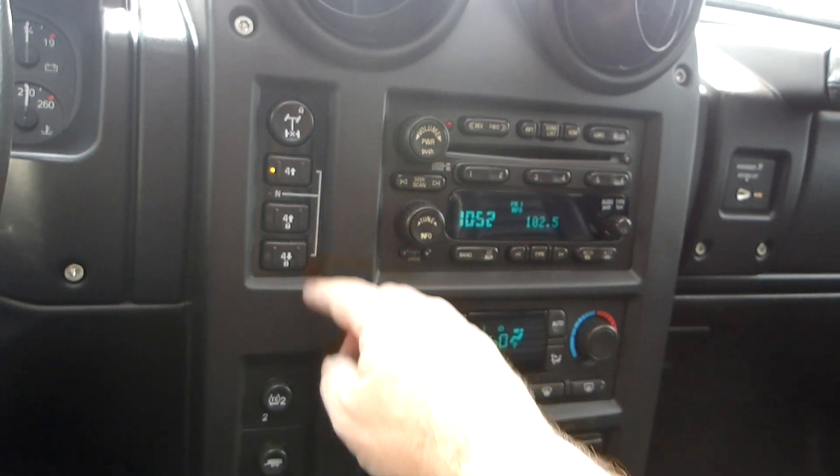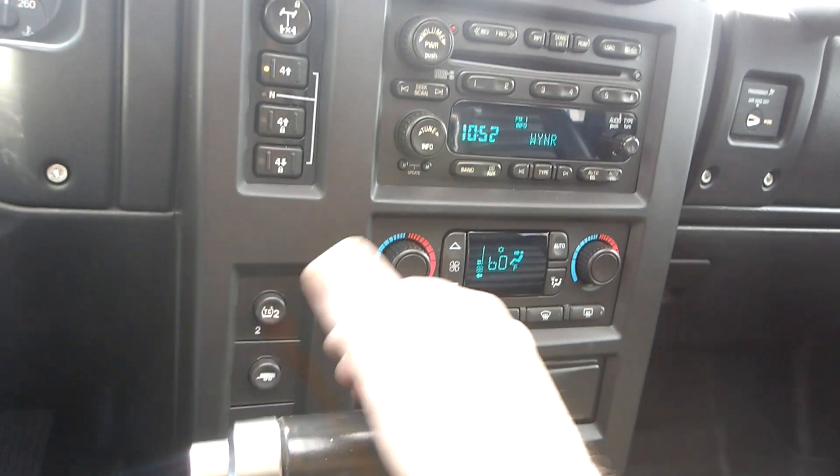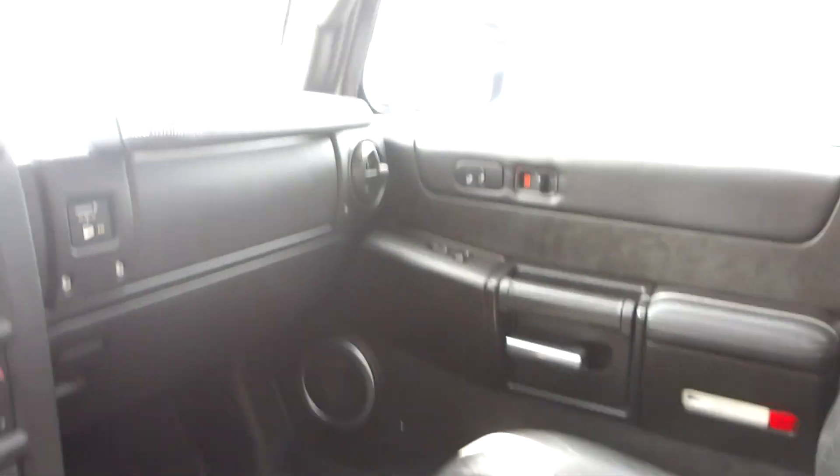Driver and passenger climate control. Your four-wheel drive selector is right here — four-wheel high, four-wheel low, maybe full-time four-wheel drive. Nice storage console under the armrest as well.